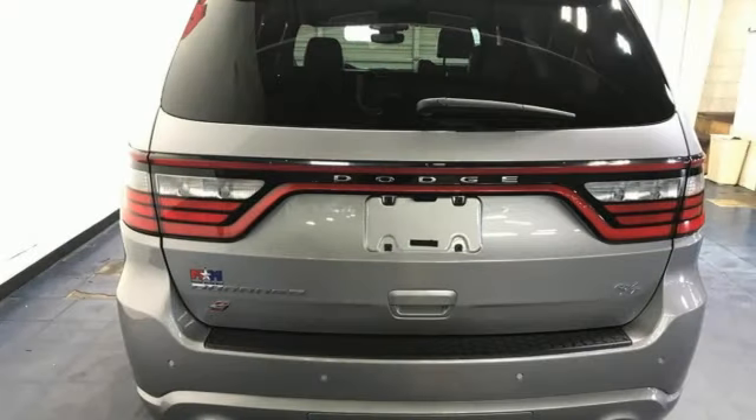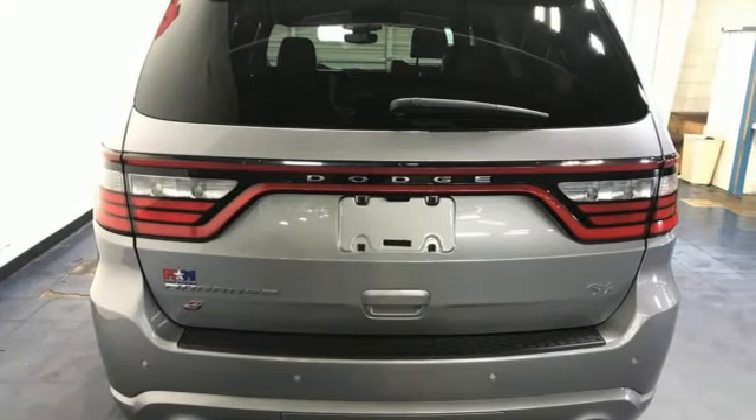Power, performance, passion. It's a Dodge. See it for yourself when you take it for a test drive.